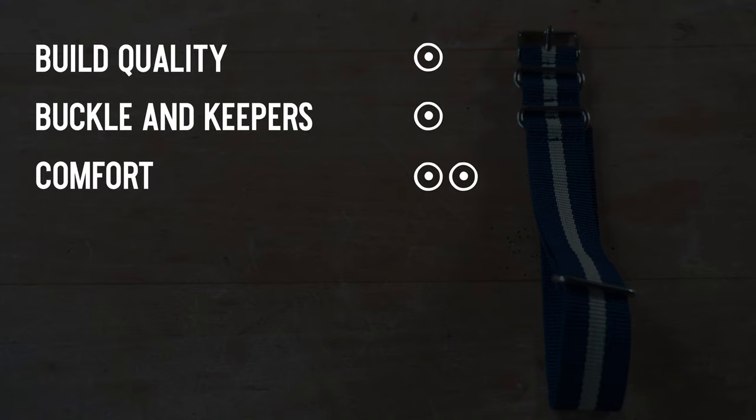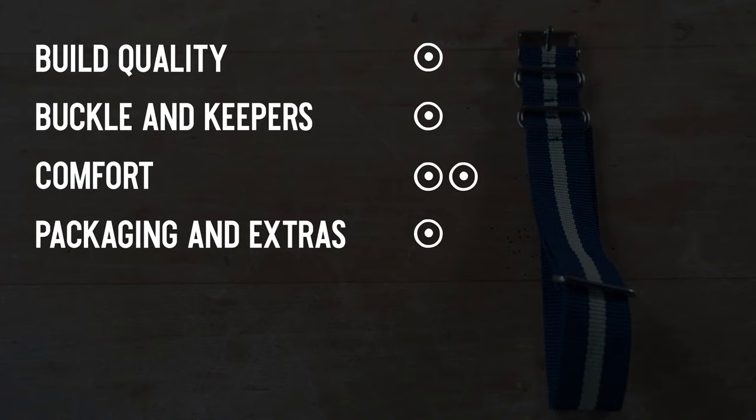Build quality: 1. Buckles and keepers: 1 — nothing to write home about. Comfort: 2 — wasn't the worst wearing band I've ever had. Packaging and extras: 1 — almost a 0 in this case. Value: 2, though I think I'm being fairly generous.